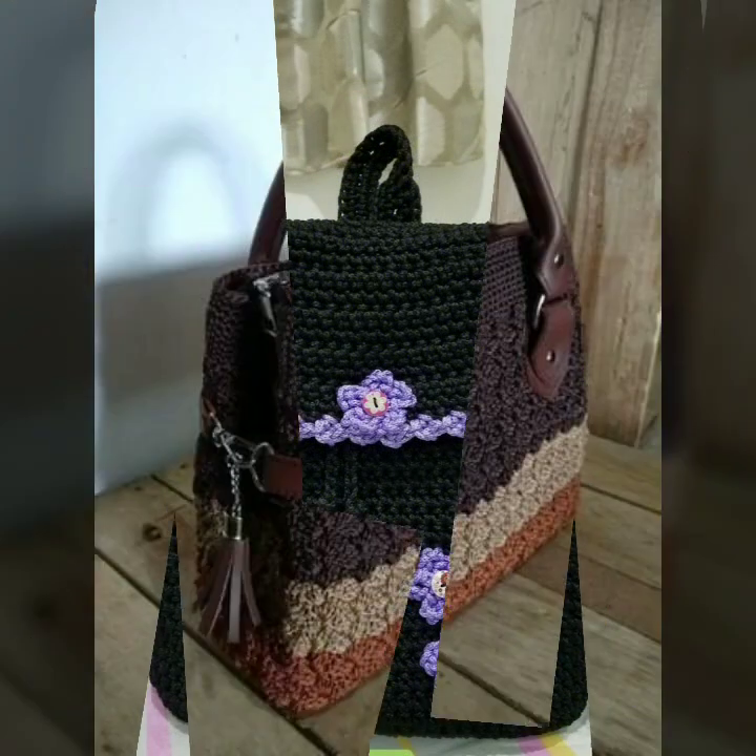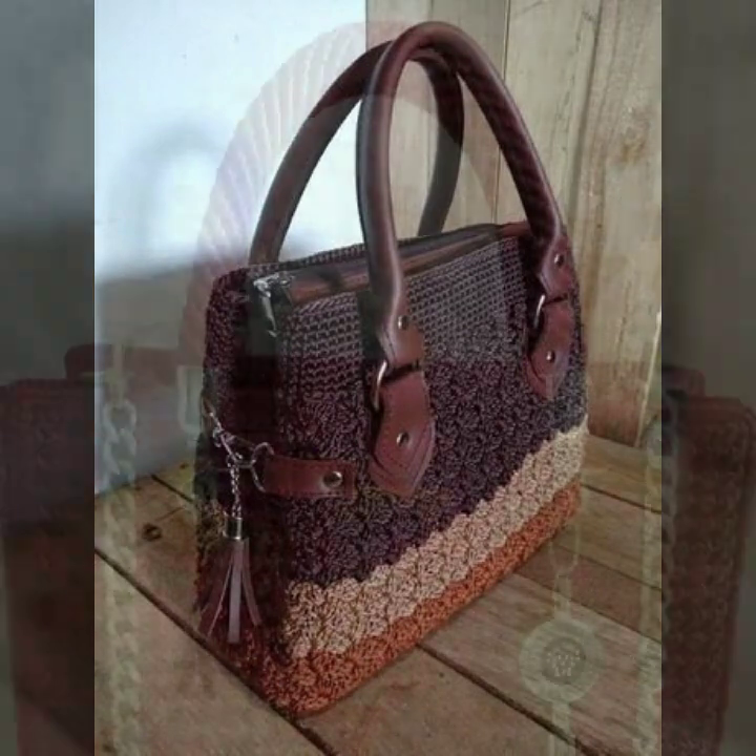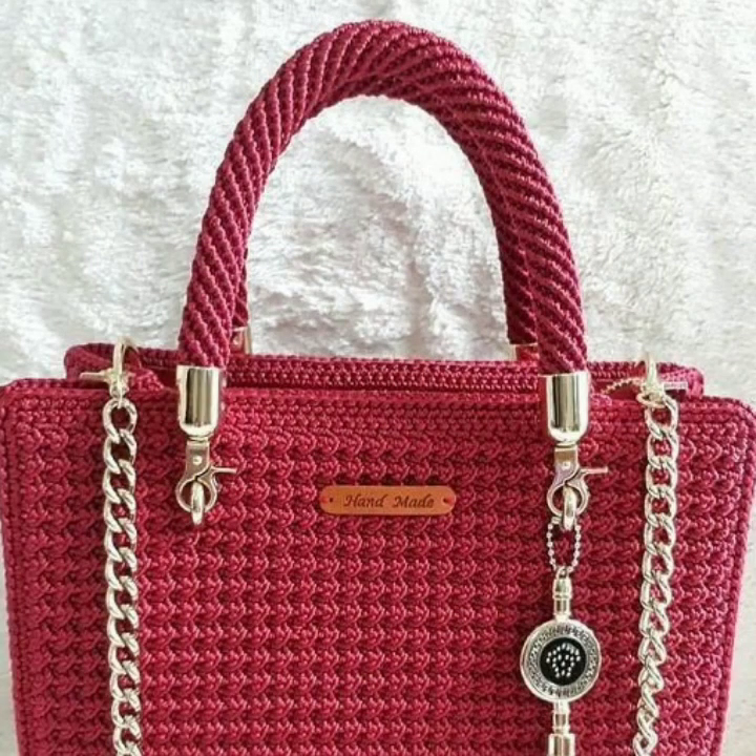If you want to buy these very beautiful crochet handbags, I will tell you some platform names like AliExpress, eBay.com, Etsy.com, and Amazon.